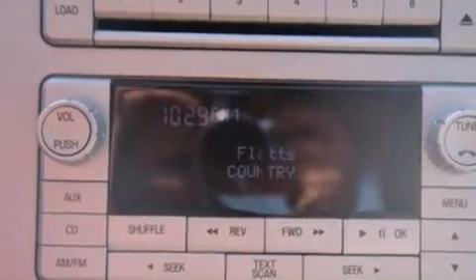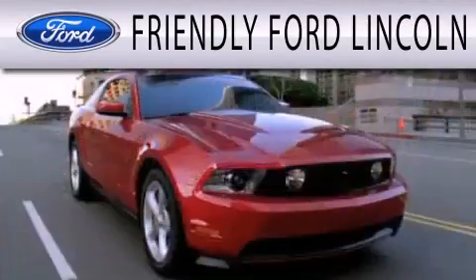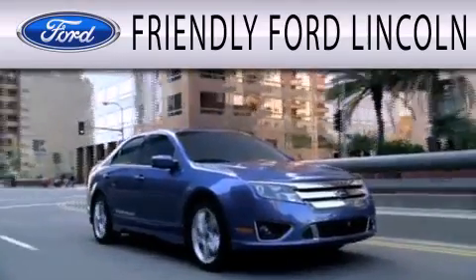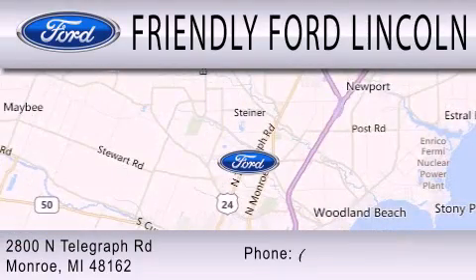Call or visit us right now and arrange your test drive today. Friendly Ford Lincoln is dedicated to doing everything possible to ensure that the experience you have selecting your next vehicle is as pleasant as possible. We're located at 2800 North Telegraph in Monroe.